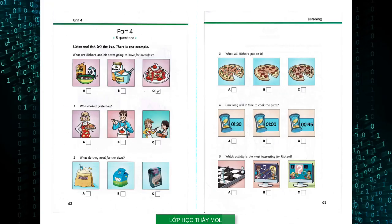Part 4: Listen and look. There is one example. What are Richard and his sister going to have for breakfast? Is there anything in the fridge for breakfast, Richard? I'm so hungry. Yes, it's full — I went to the supermarket yesterday. I would love some yoghurt with jam. How about milk with cereal? I know — we'll make strawberry pancakes. Great idea, I haven't had them for a long time. Can you see the tick? Now you listen and tick the box. One: who cooked yesterday?